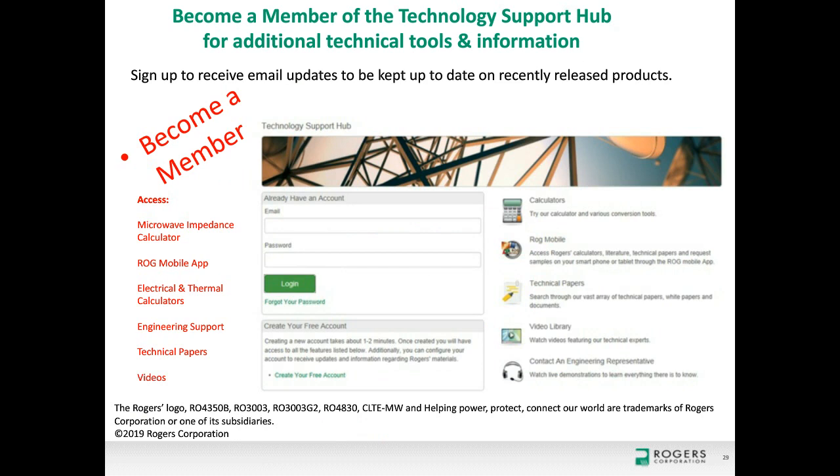We invite you to visit the Rogers Technology Support Hub, where you can become a member and access papers, published magazine articles, calculators, and videos of Rogers engineers presenting at trade shows on various topics. There is also an 'Ask an Engineer' feature where a sales engineer in your region will answer your questions.